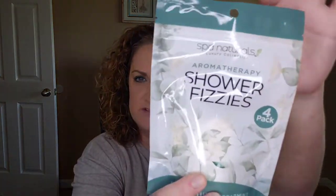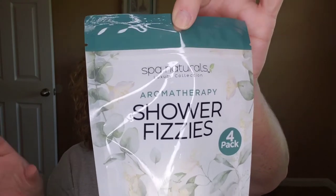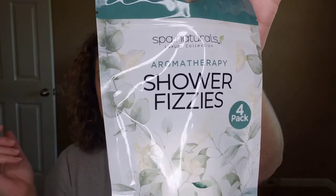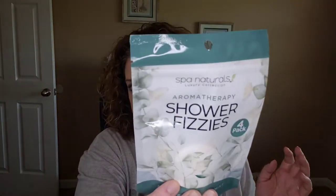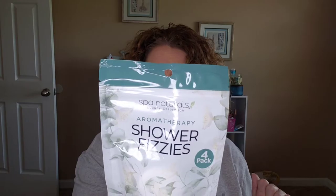These are shower fizzies — I have never seen these in the Dollar Tree before. I don't take baths so I miss out on the bath balm experience, but these are fizzies you can sit in your bathtub. They're kind of like shower steamers; they release scents into the air and fill your shower with a wonderful fragrance, usually essential oils. There are four in here and this is the Eucalyptus and Spearmint, which should definitely open up your sinuses. This is Spall Naturals Luxury Collection Aromatherapy.